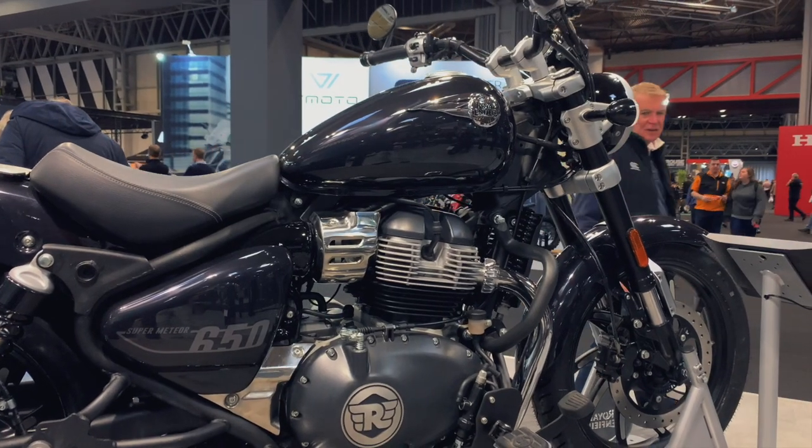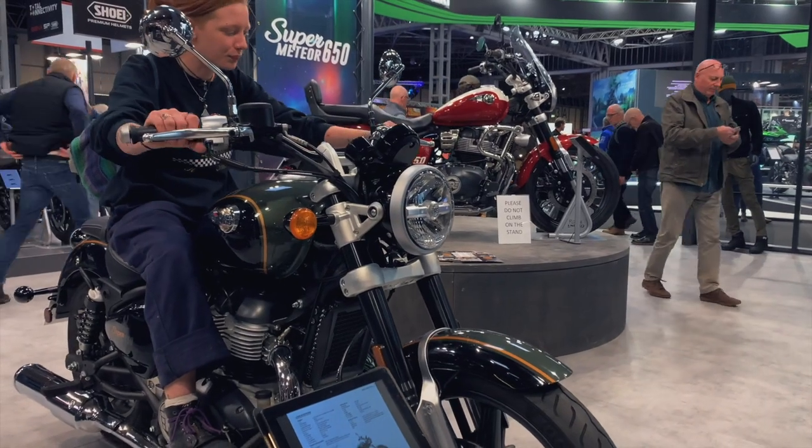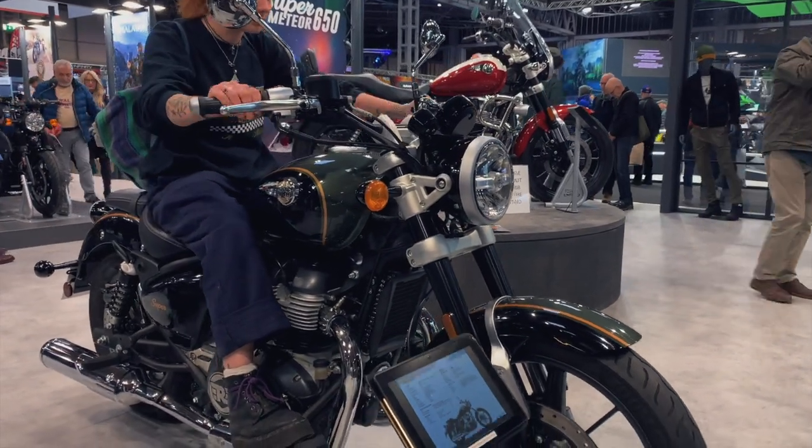When you see the bike in person you can definitely notice it's a meatier bike than the 350. It's a bigger, more substantial bike - it feels like more of a proper cruiser, heading into the middleweight cruiser range.